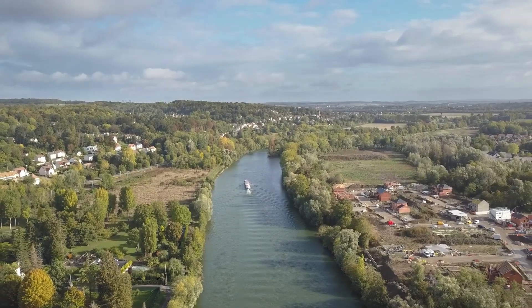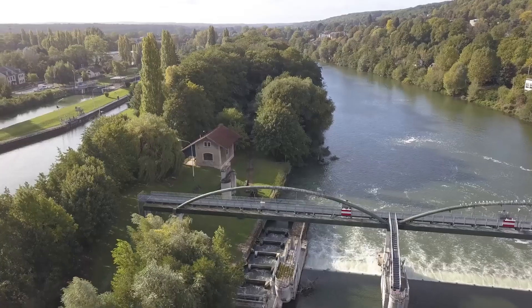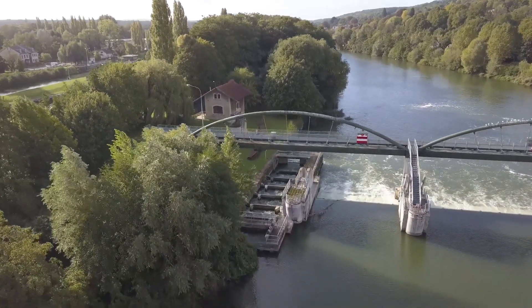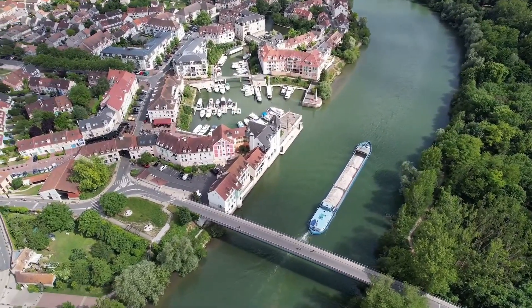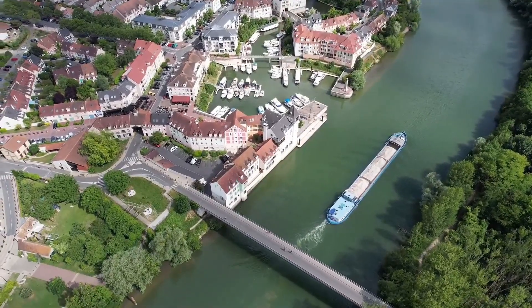The Seine-Nord Europe Canal's €5.1 billion budget is financed by the EU, the French government, local regions, and departments, with an additional loan of €800 million. This funding underscores the canal's significant impact on enhancing trade and connectivity across Europe.